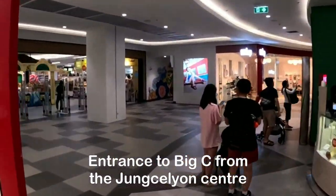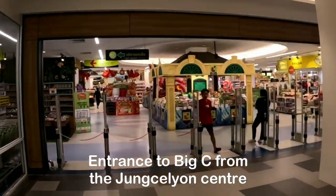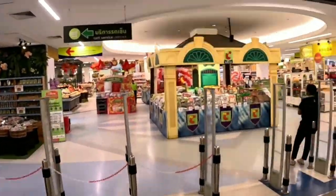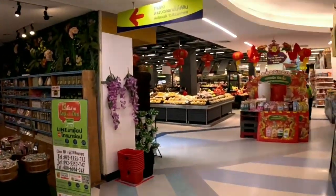Welcome to Big C, one of the largest supermarkets in Thailand, where you can find everything you need for your household, personal care, and food items. Today, I will be your guide and take you through a tour of this fantastic supermarket.